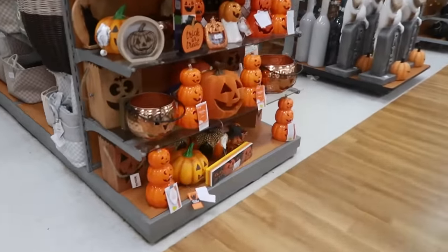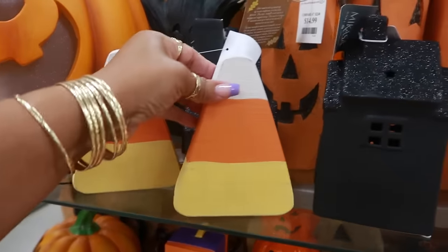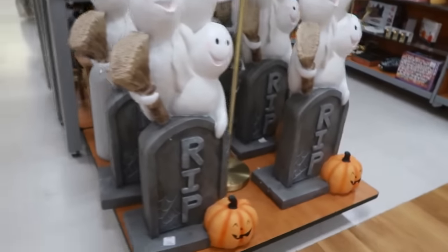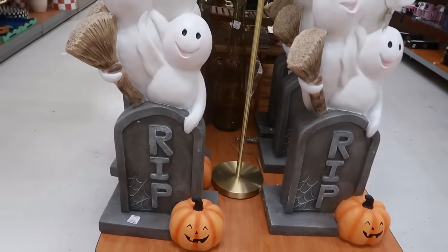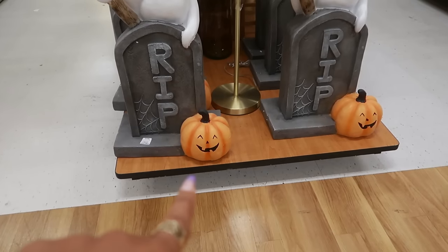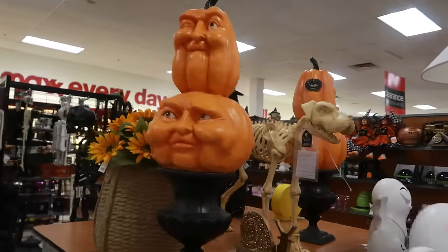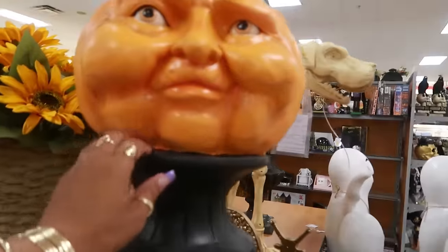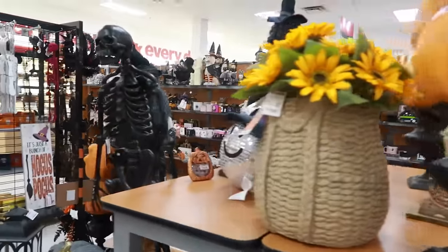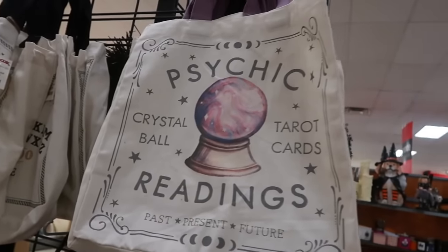Alright, let's make our way over to the Halloween stuff! Because we got a peek at that little ghost with candy corns — I've seen him, I like him. Oh, these are cute for $100! I like that the pumpkin has a little smiley face on it. Look at the dog! And this right here — I thought it was two pumpkins sitting on a base but it's all one piece. Psychic Readings — these bags are $6.